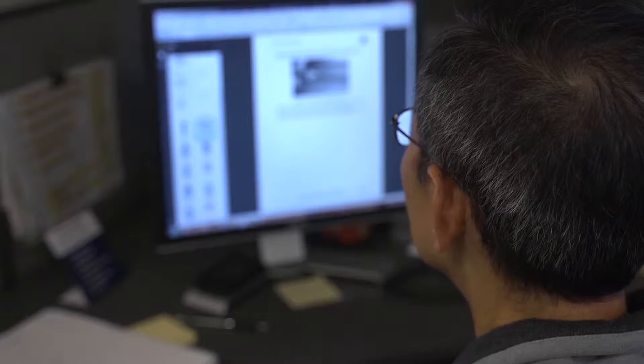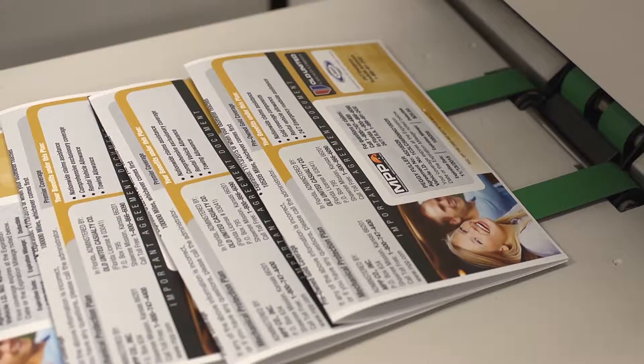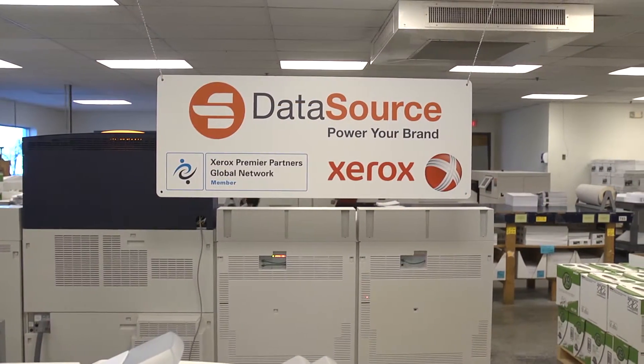Our associates have an average tenure of 13 years with the company, providing years of experience to the clients they serve. Our clients trust the stability and expertise of their DataSource partners. The client services department is backed by an equally skilled in-house production team led by Charlie Jenkins.